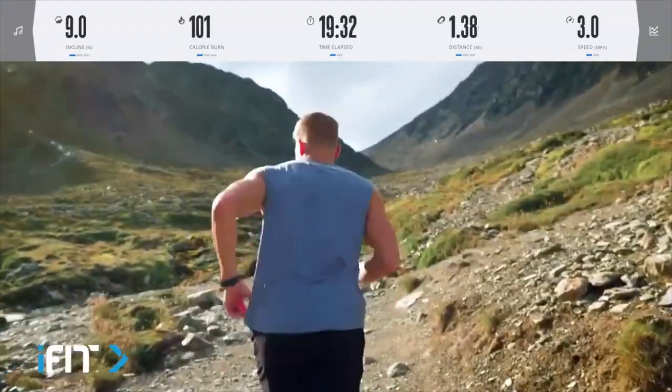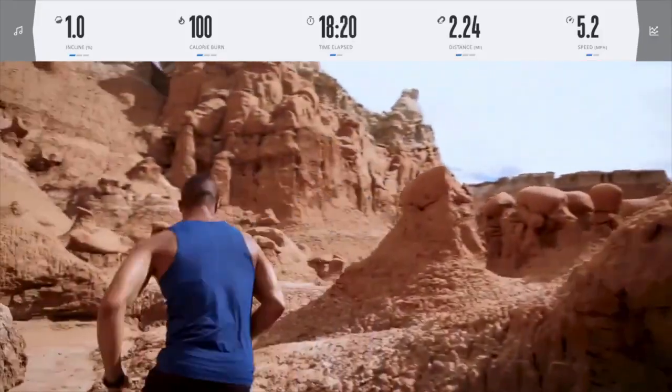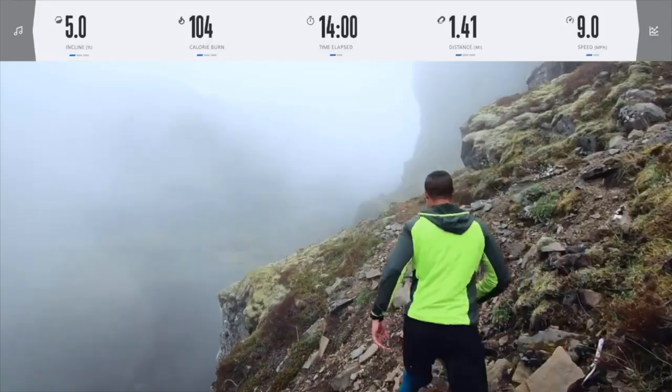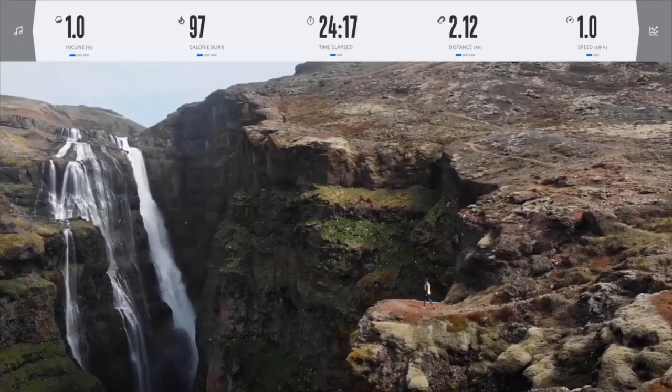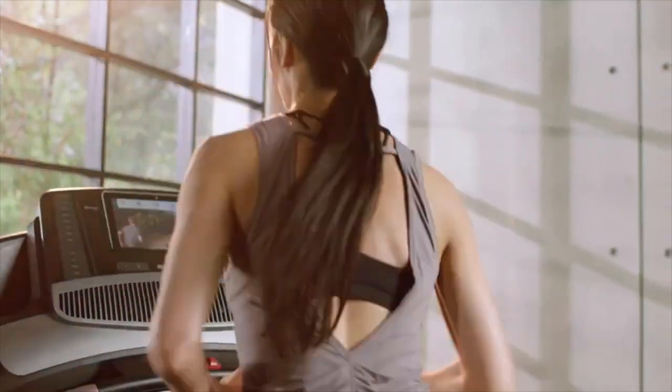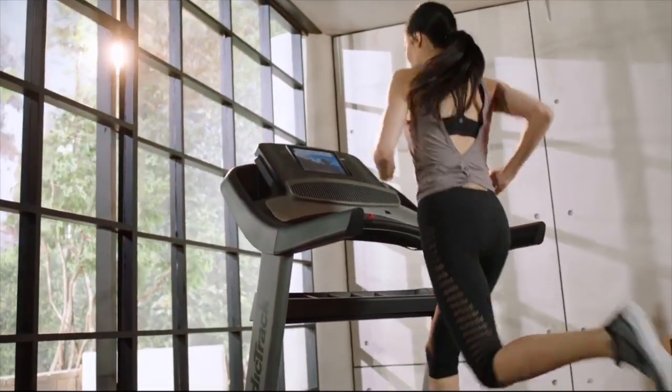World-class trainers include Hannah Eden, John Peel, and many more, including Johnny Gale, who has workouts from the Red Rocks of Southern Utah to the stunning vistas of Iceland. With personal training in your home, your trainer live-controls your machine to match the speed, incline, decline, and duration of each trainer's prescribed workout.